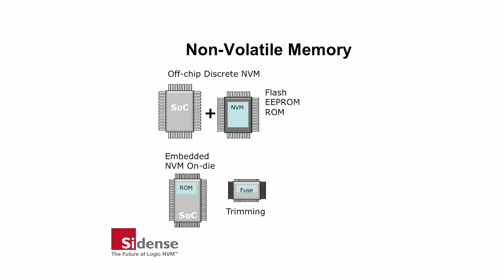Embedded NVM includes technologies such as Mask-ROM, E-Fuses, and Flash. However, for many applications, the best solution is to use embedded OTP to further improve cost, power consumption, performance, security, and reliability.